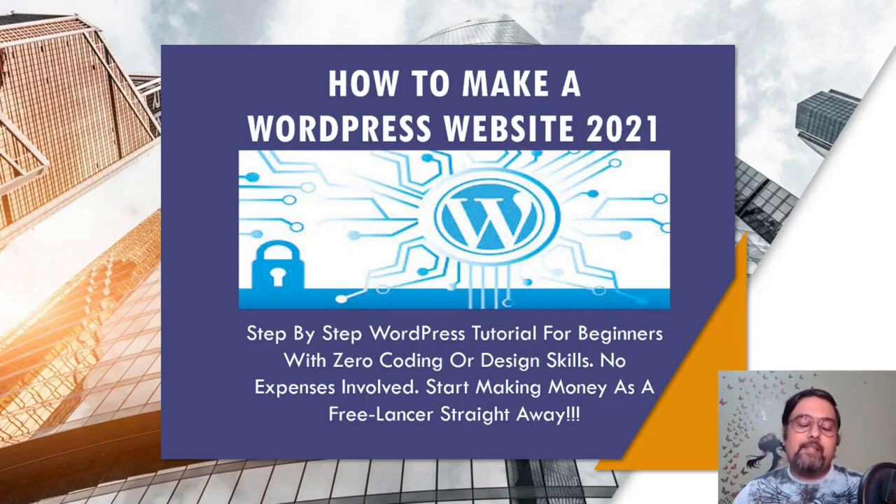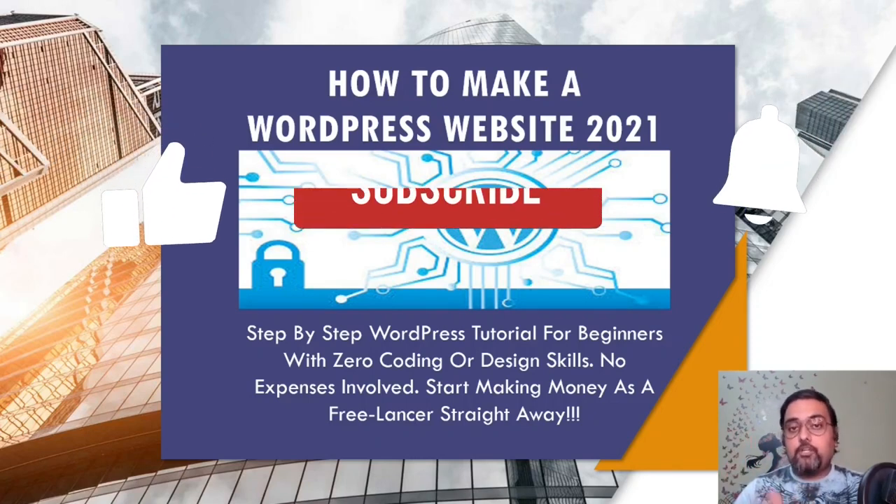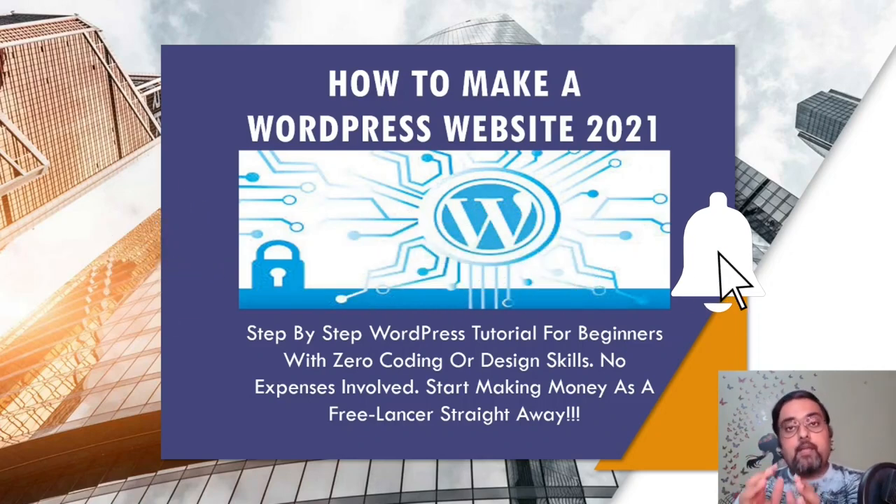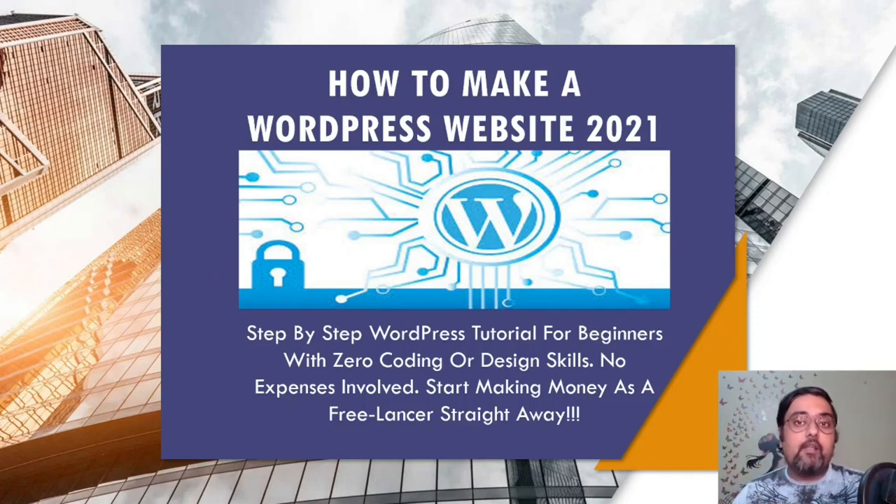If you don't know me, I'm from NK Academy and I have a YouTube channel where I post regular videos on product reviews, trainings, and how to make money online. In today's tutorial, we are going to learn how to make a WordPress website in 2021 with all free resources. If that sounds interesting, please subscribe so you get notified whenever I go live or post new videos. Let's jump into it straight away.